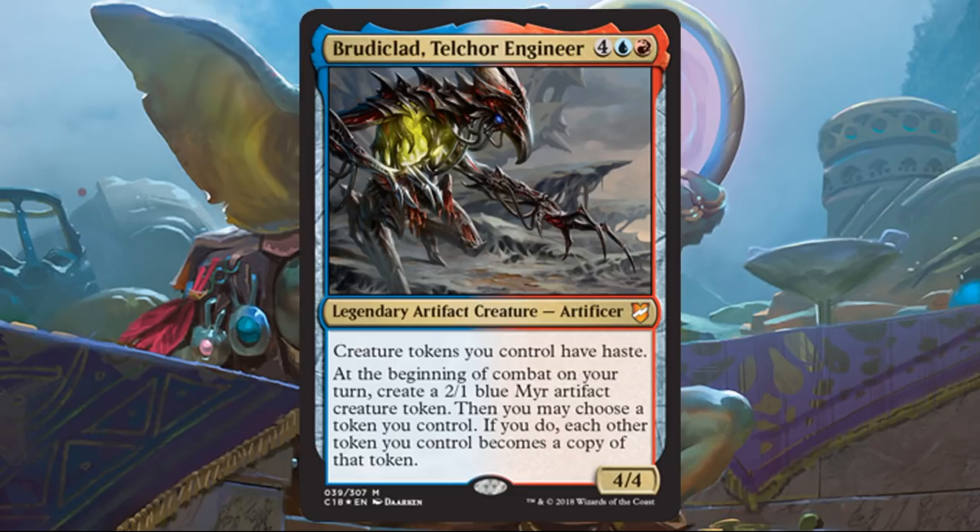Brutaclad, Telcor Engineer may be my favorite of the three because it's so unique. Size-wise, it's not amazing for six mana, but look at what it does. Creature tokens you control have haste. It creates a 2-1 artifact token on its own. But here's what I really like: you may choose a token you control, and each other token you control becomes a copy of that token — not just artifact tokens, any tokens. You could turn everything into thopters for flyers, or maybe a 6-12 trample construct. The effect doesn't end at end of turn; tokens stay in that form until it triggers again. I kind of want to try this one out.